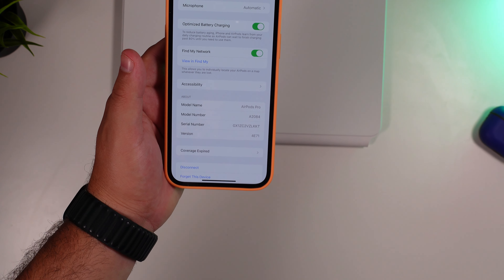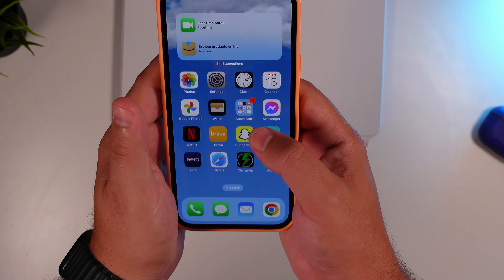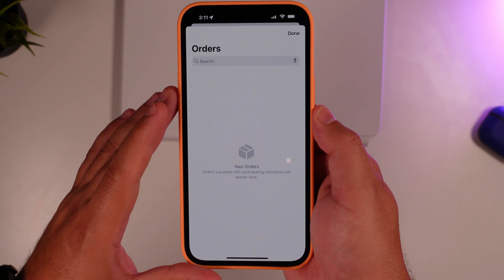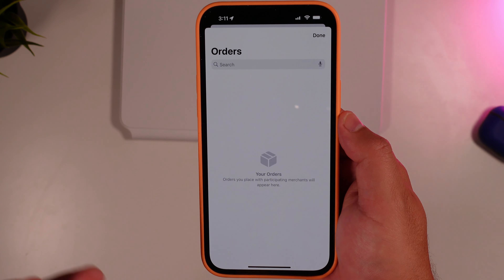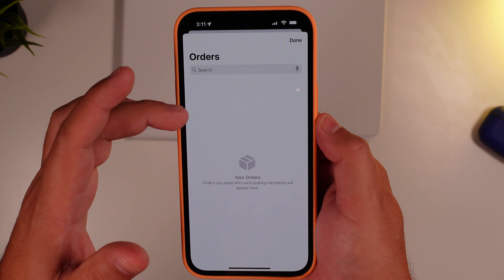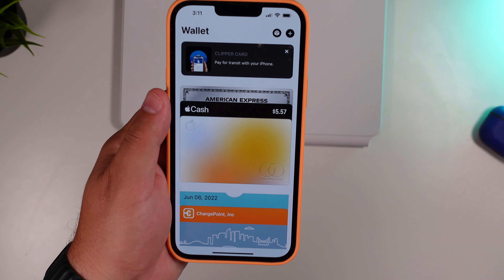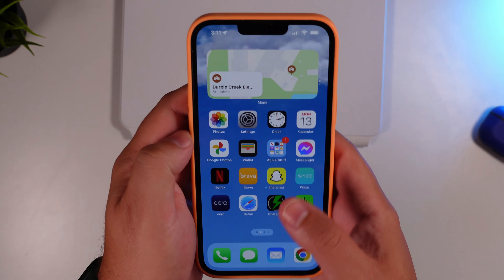Another undocumented tweak is in the Wallet app — you can now track your orders. This only applies to orders placed with Apple Pay, so keep that in mind. Unlike Aftership, which aggregates everything from your email accounts, this will purely pull from what you used Apple Pay for. It's not all-inclusive yet, but it's a good step in the right direction.